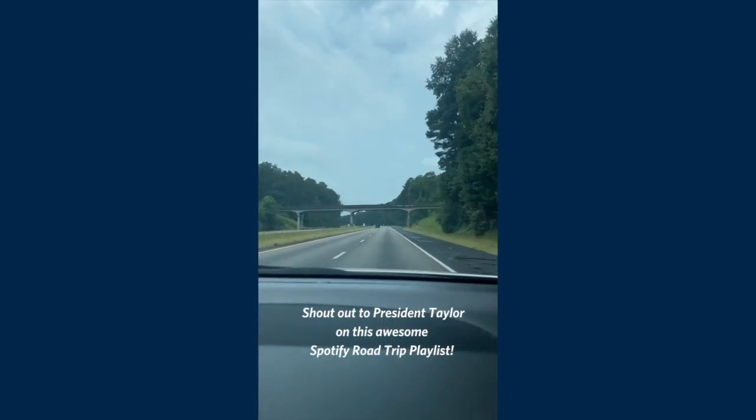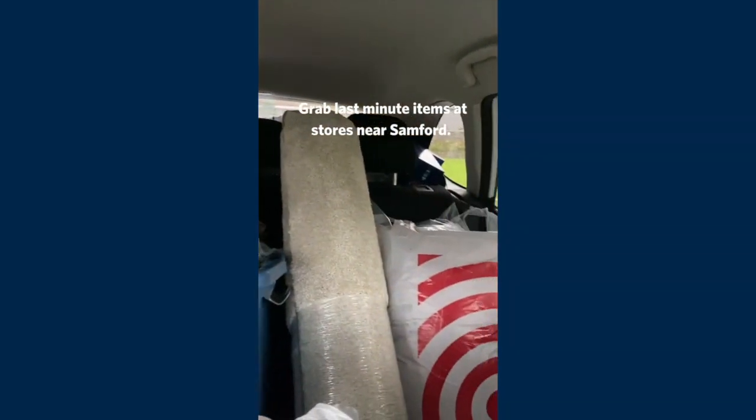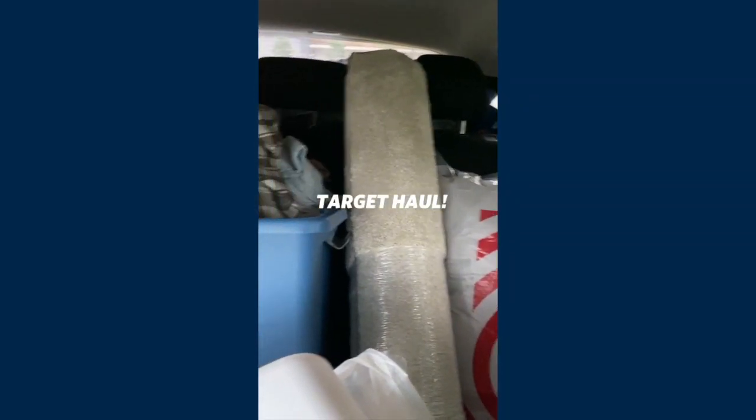On the road to Sanford! So we are in Birmingham and it is raining over here. We went to Target, of course, so I have a little haul.